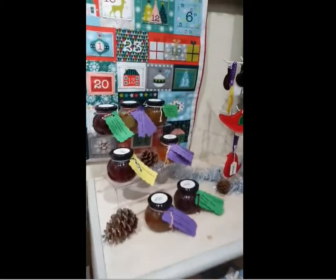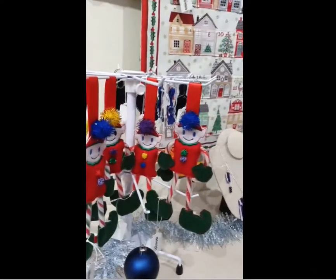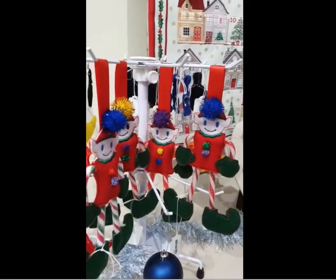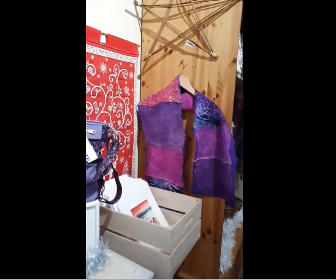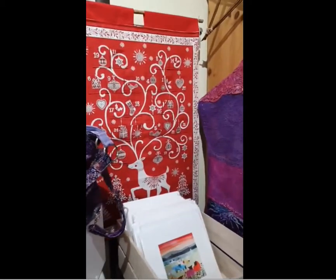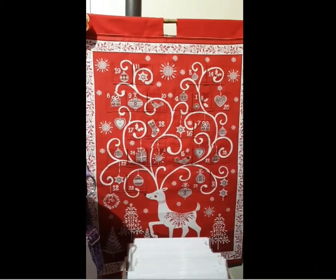I've got some nice jams and chutneys from Organic Welltree, Candy Cane Elves, and the Advent Calendars — I've written the name down so I get it right — Perpetual Heirloom Advent Calendars.